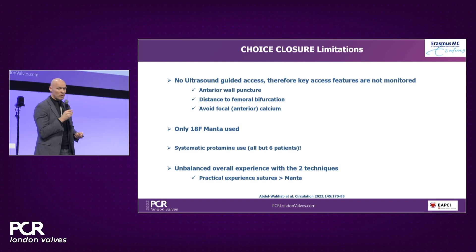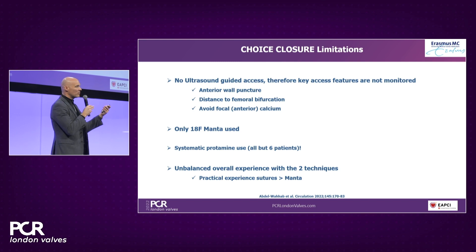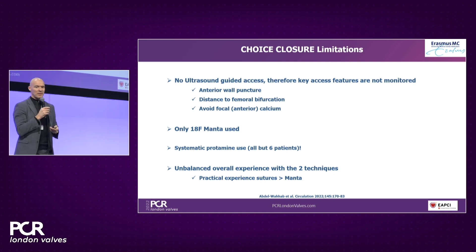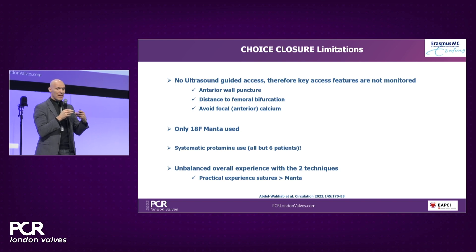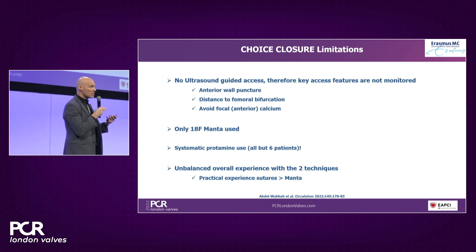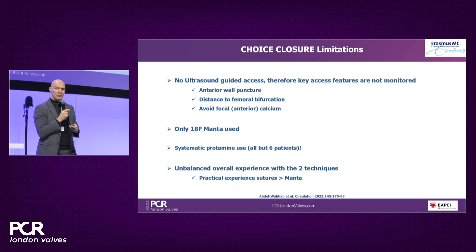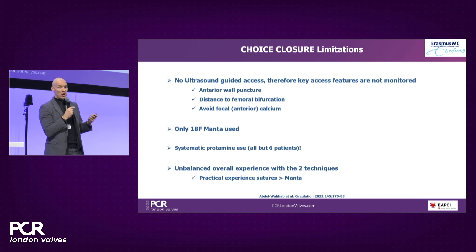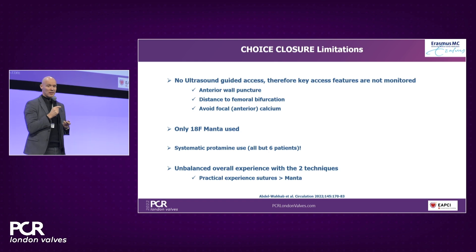Only the 18-French Manta device was used in Choice Closure. There are two sizes — 14-French and 18-French — and with 14-French systems there is no point upscaling to 18-French when a 14-French Manta can be used. There was systematic protamine use in all but six patients, which is not really a limitation. And again, there was unbalanced experience with the two techniques.